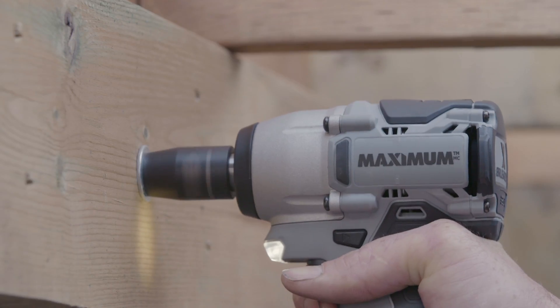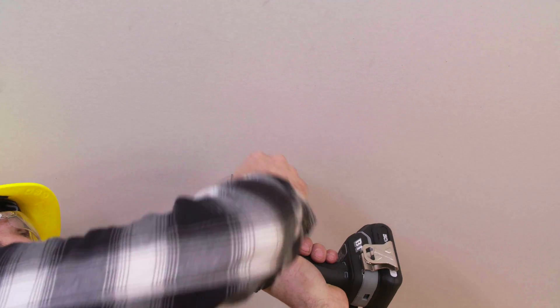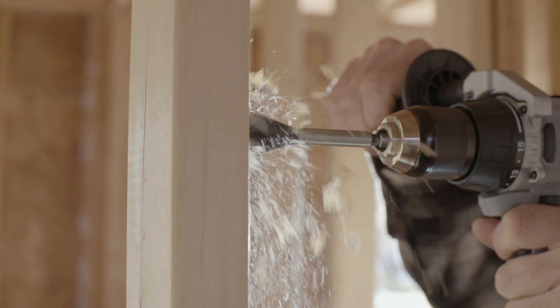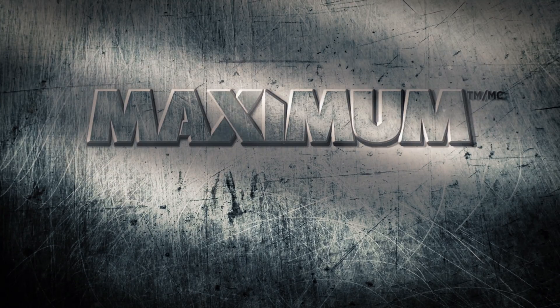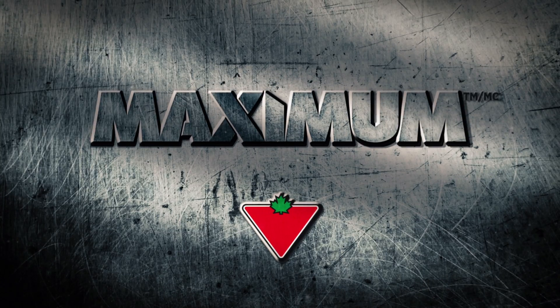Maximum Brushless tools offer the innovation and performance to deliver on the job site productivity demanded by trade professionals. Maximum — performance to build on. Available exclusively at Canadian Tire.